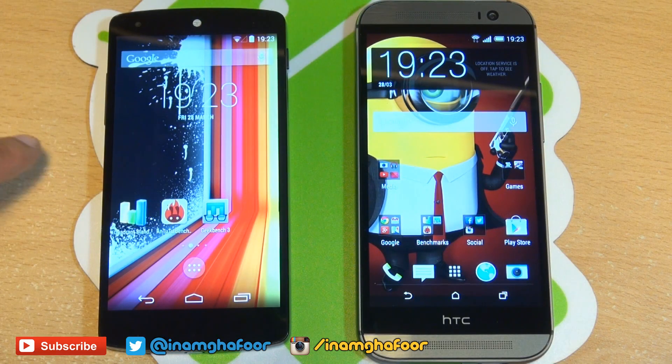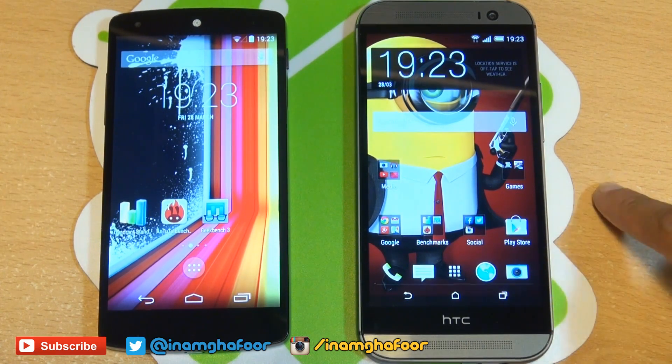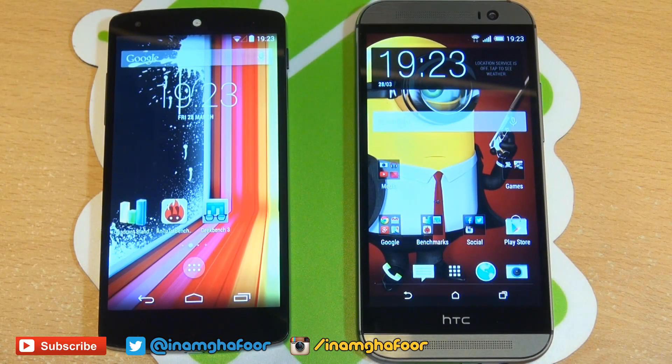Hi guys, it's Anam Gafoor here with the Nexus 5 along the left-hand side and the HTC One M8 along the right-hand side. We're going to be doing some benchmarking tests between both the devices, to see how the hardware stacks up and what scores it actually generates.